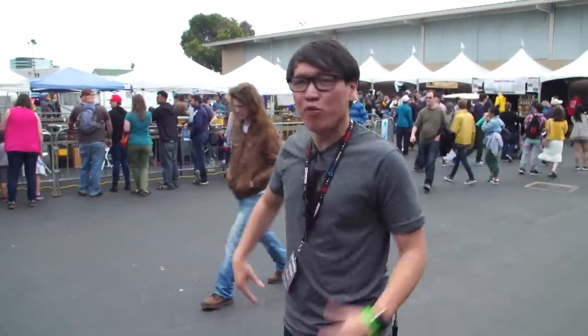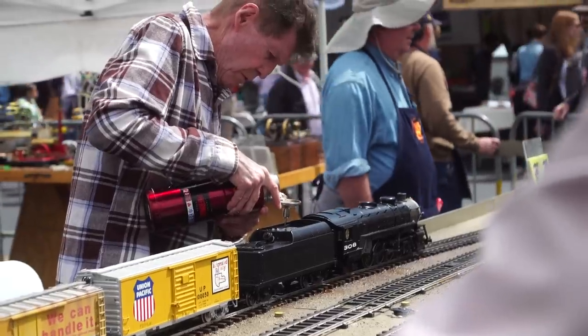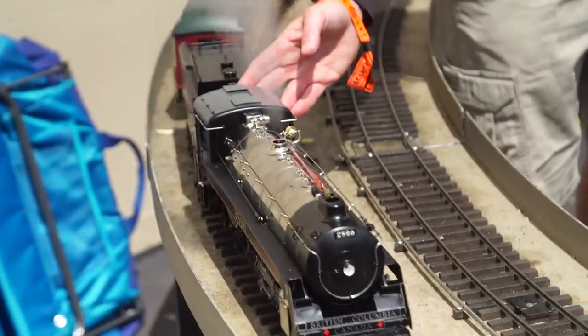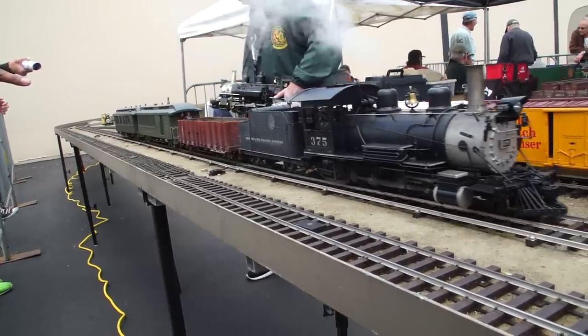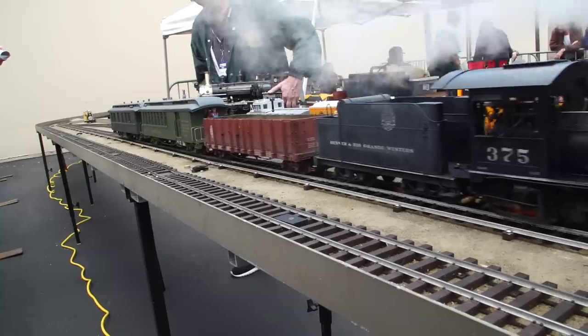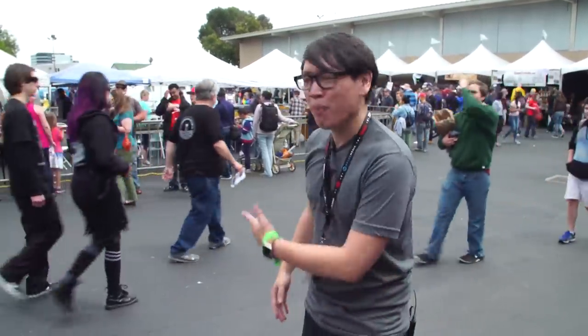Hey everybody, it's Norm from Tested. I'm here at Maker Faire 2018. We've been here at this fair for over 10 years now, but we've never had a chance to chat with some of the members of the Bay Area Garden Railway Society. These are folks who build model trains — some electric, some that run on gas, and some that are actually steam engines running on coal burning at 2,000 degrees. I'm going to chat with one of the builders or engineers about his engine.